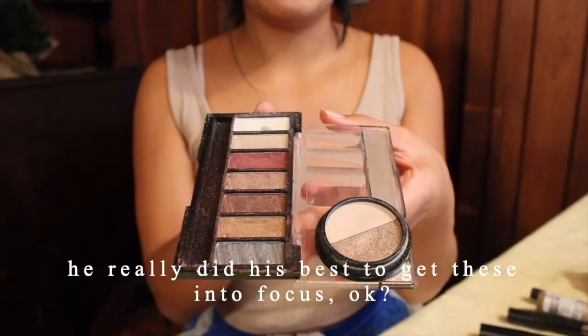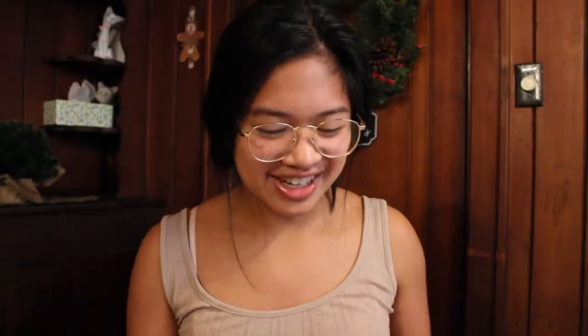Maybe I'll get a new blush when it runs out. For eyeshadow I have two eyeshadow palettes. I feel like I don't really need too many other colors. For applying my eyeshadow I use this one eyeshadow brush from Sephora — I've had this brush for a long time and it's the only eyeshadow brush I have and it works just fine.